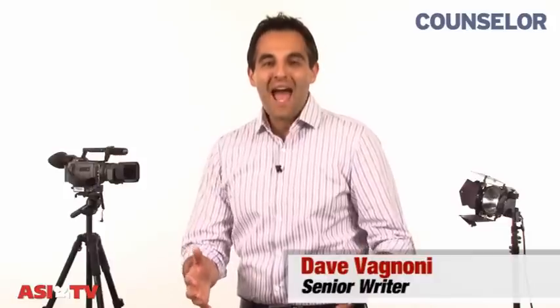Hi, I'm Dave Agnone with Counselor Magazine and welcome to this week's How-To Minute. Today, I'm going to be talking about creating videos that you can place online.